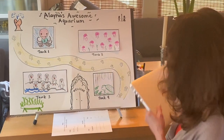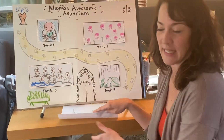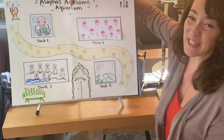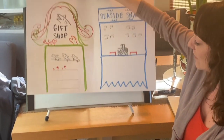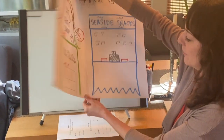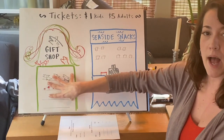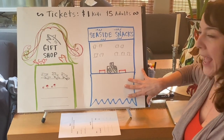All right, for our next segment we're going to talk money. I know you like to talk money and sales. So hopefully you've kept the other side of this fairly clear — I was able to fold it in half and start thinking about our tickets, our gift shop, and our snack bar.